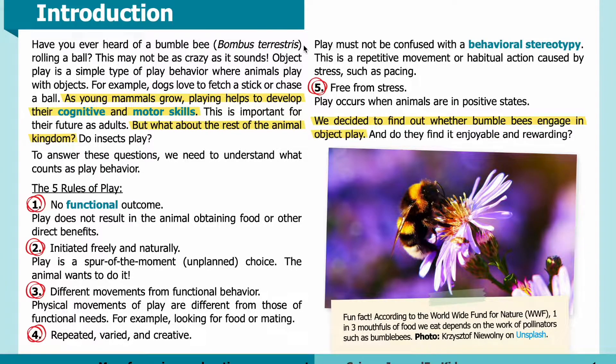Introduction. Have you ever heard of a bumblebee, bombus terrestris, rolling a ball? This may not be as crazy as it sounds. Object play is a simple type of play behavior where animals play with objects. For example, dogs love to fetch a stick or chase a ball.